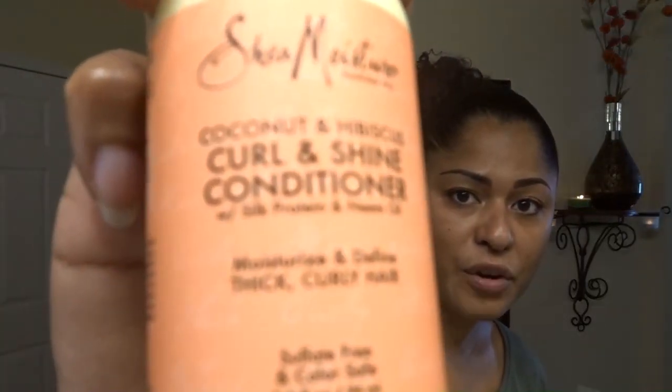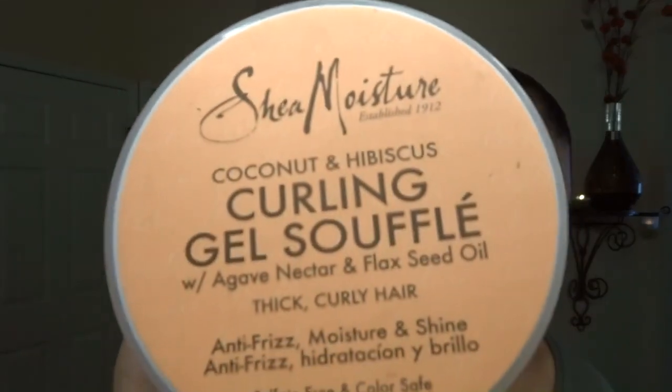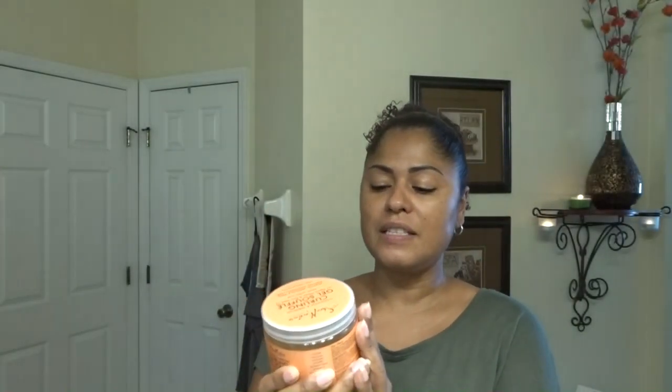I'm going to be using the Coconut and Hibiscus curl and shine shampoo, then the Coconut and Hibiscus conditioner for curly hair. To style it, I'm going to use the Coconut Hibiscus frizz-free curly mousse, and my holy grail — I freaking love this one — the curling gel soufflé. What I love about this product is how it leaves my hair. It smells amazing and I'll show you guys the texture in a little bit.